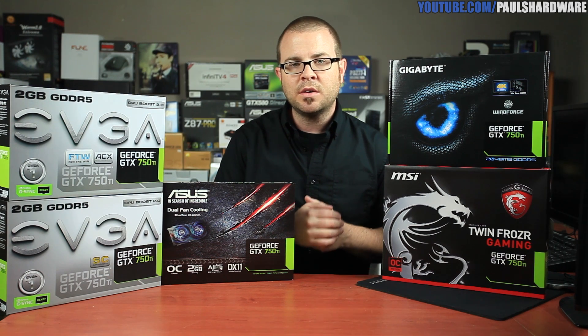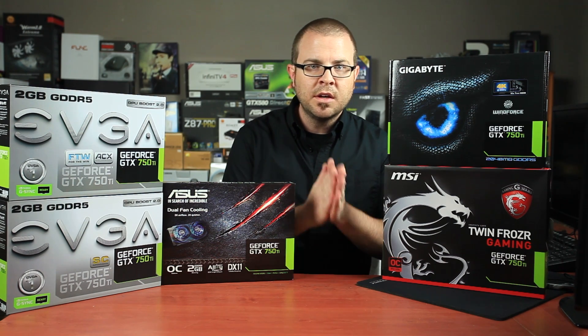Thank you so much for watching. Stay tuned for more, don't forget to subscribe to my channel, and we'll see you all next time.